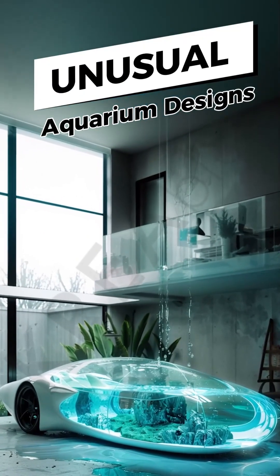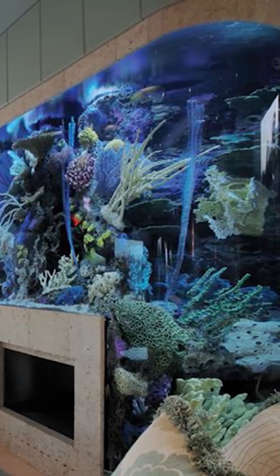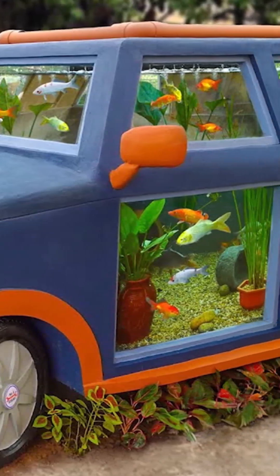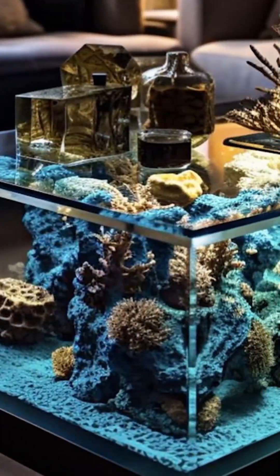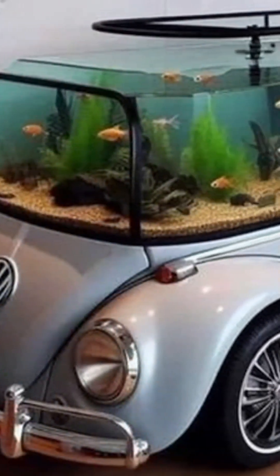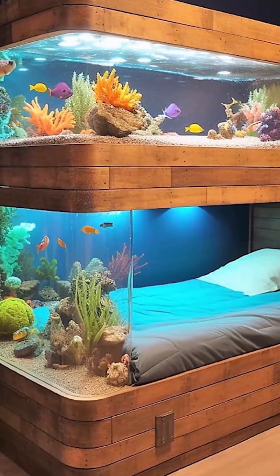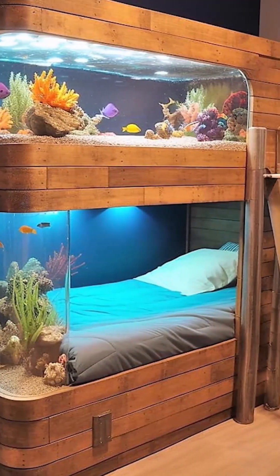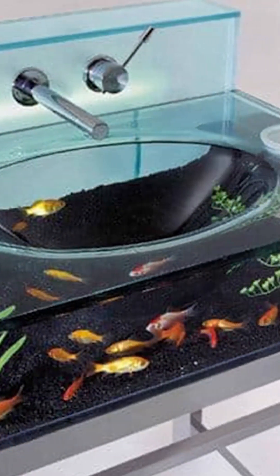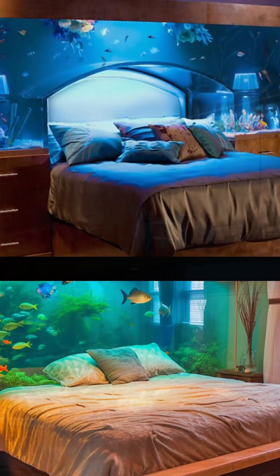Unusual aquarium designs are a popular option to provide an aesthetic appearance in homes and workplaces, or to add a natural touch to living spaces. These designs go beyond traditional aquariums and impress those who see them with interesting and creative ideas. Regardless of their theme, decor, and content, these different designs provide a rich and suitable living environment for fish, offering a pleasant experience both visually and functionally.